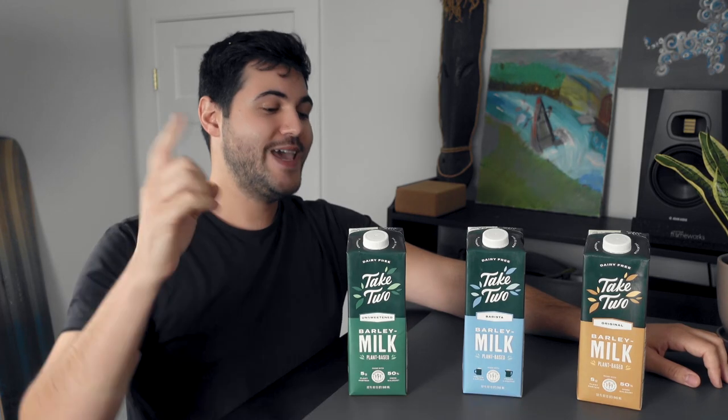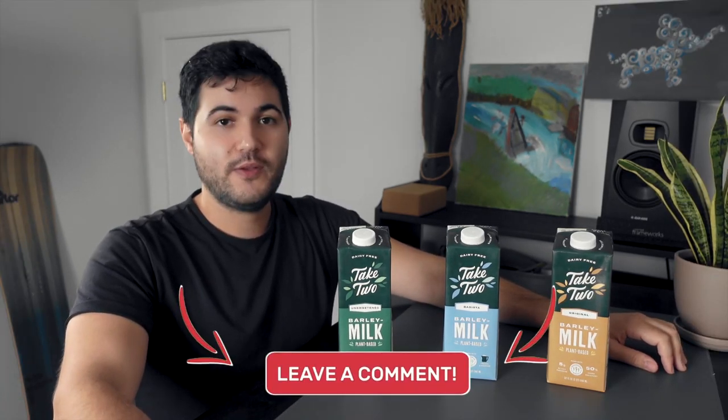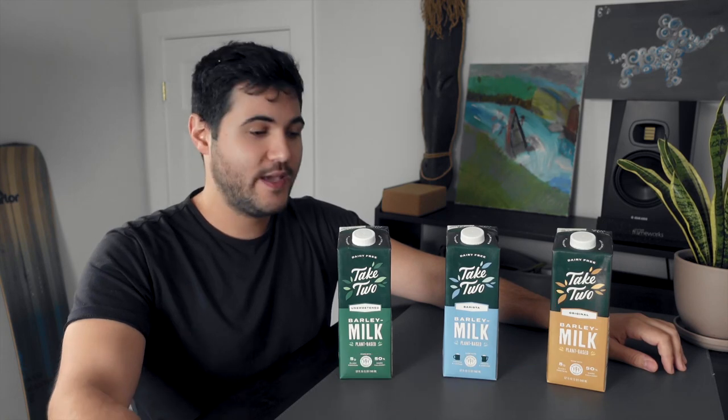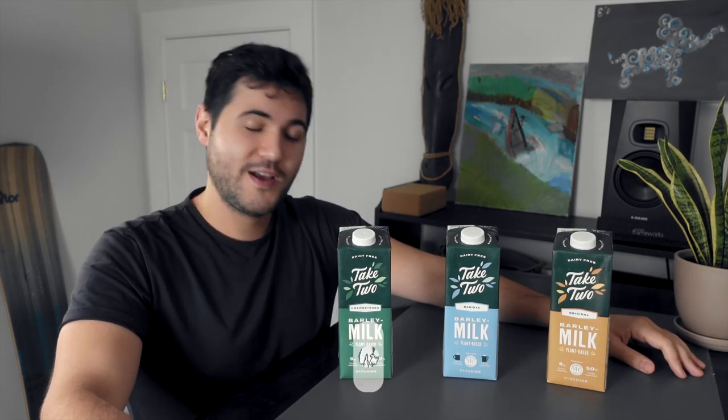That's it for our spotlight of Take Two's Barista Barley Milk. I hope you enjoyed it. Don't forget to leave a comment below letting us know what you thought of this video. Give us a like, subscribe to the channel, stay in touch — you never call, you never write, so write a comment and say hey. That's it for now. Stay tuned for another Ready Yeti Spotlight coming at you next week.